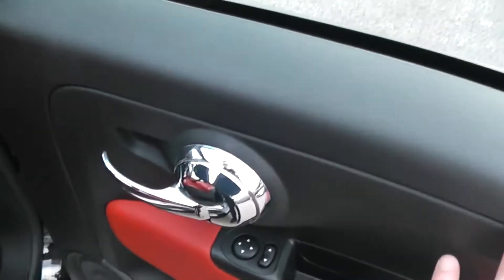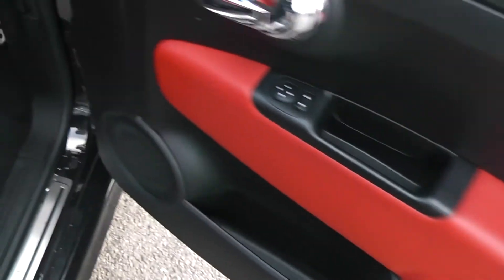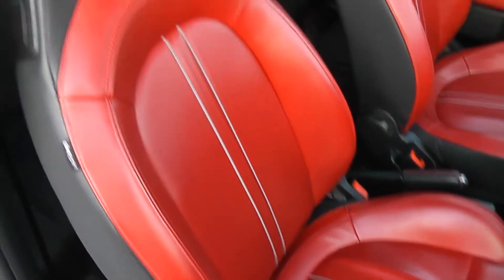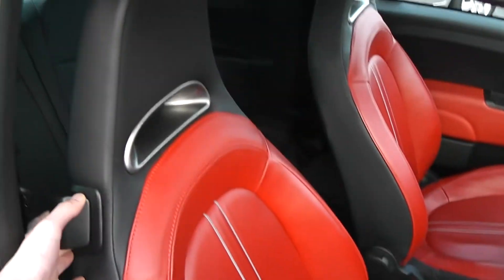Looking inside the car, it has chrome effect interior door handles. There's also electric wing mirrors, and we've got red leather trim in the doors. Large speakers in either door at the front, and it's got the Abarth 500 side step. There's a full red leather interior, with airbags inside the driver seat for added safety, and it's a height-adjustable driver seat as well — sport seats.